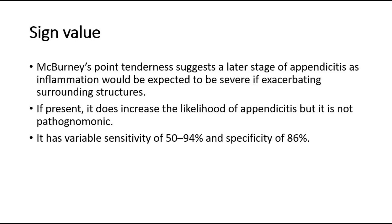For its sign value, McBurney's point tenderness suggests a later stage of appendicitis, as inflammation would be expected to be severe if exacerbating surrounding structures. If present, it does increase the likelihood of appendicitis, but it is not pathognomonic. It has variable sensitivity of 50–94% and specificity of 86%. That's all for this video.